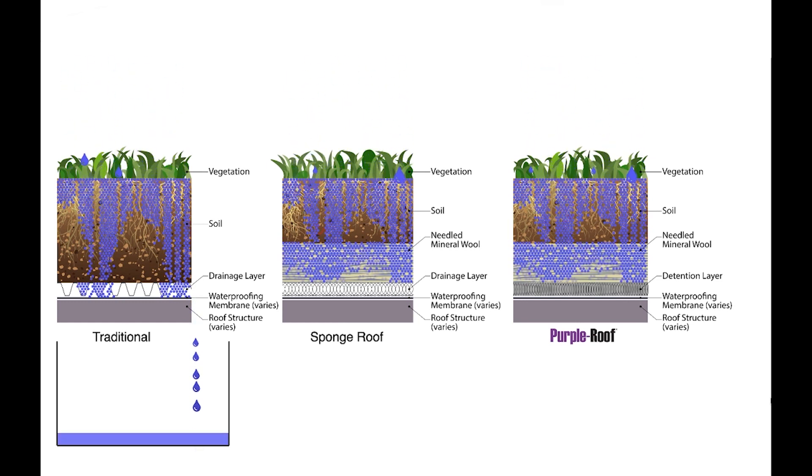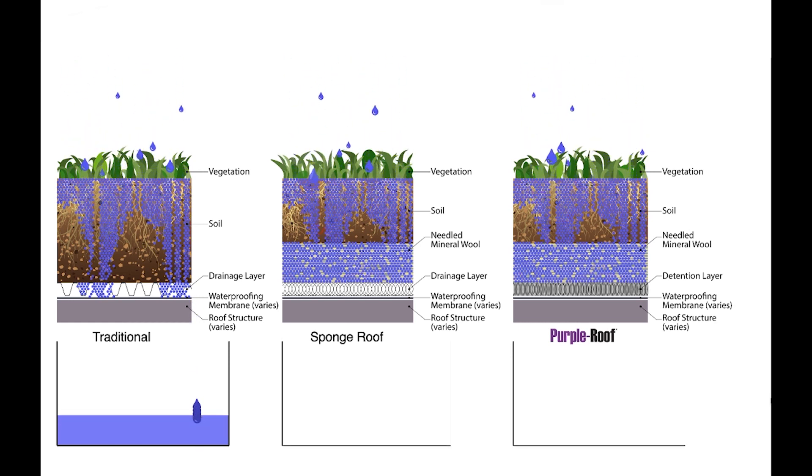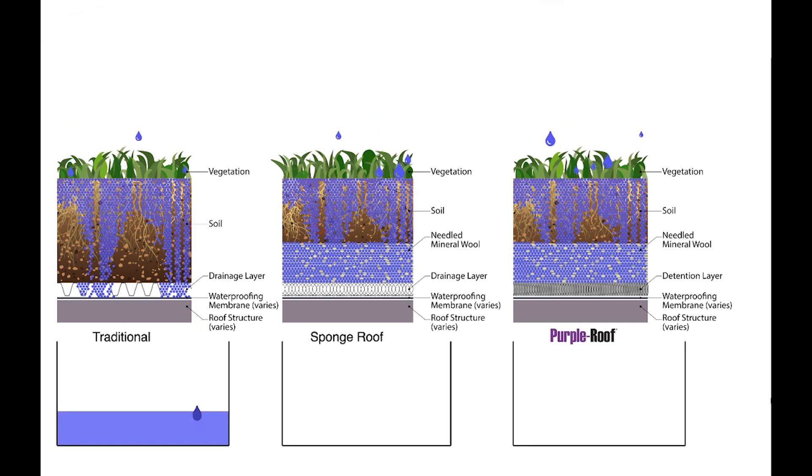Within the sponge roof, mineral wool absorbs water more efficiently than soil. This delays the onset of runoff significantly and reduces the overall volume of stormwater runoff.